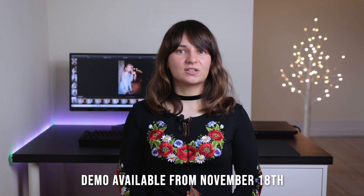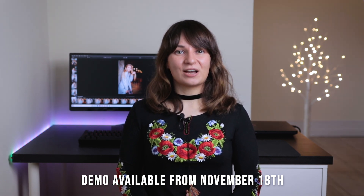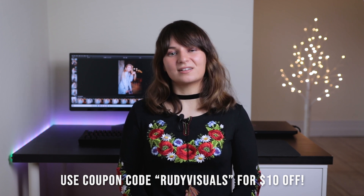If you want to try Luminar 4 for yourself, you can download a free demo that gives you access to some of the features to experiment with. You can support this channel by using our affiliate link in the description below. You can also pre-order Luminar 4 right now — don't forget to use the coupon code RudyVisuals for a ten dollar discount.